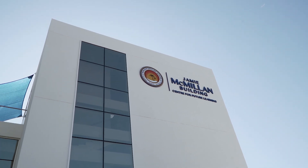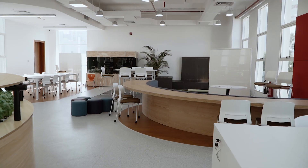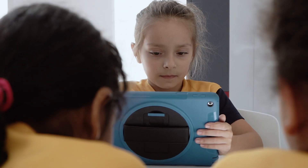The Jamie McMillan building is home to a wealth of brand new state-of-the-art facilities that will catapult forward the learning and teaching at Horizon English School.